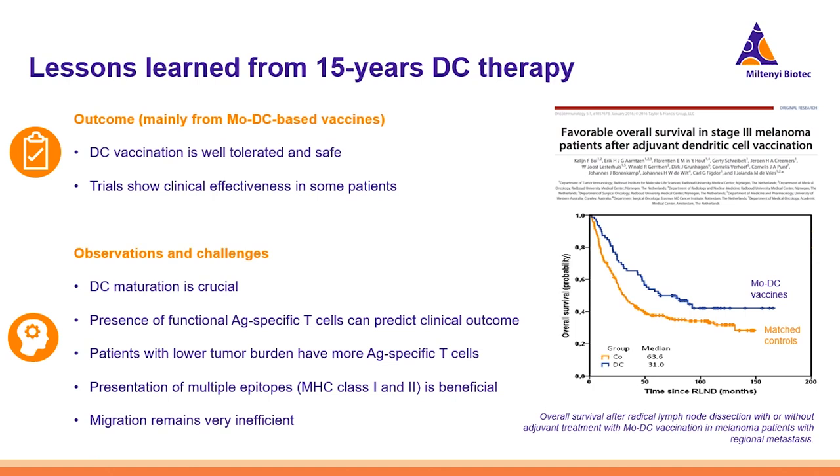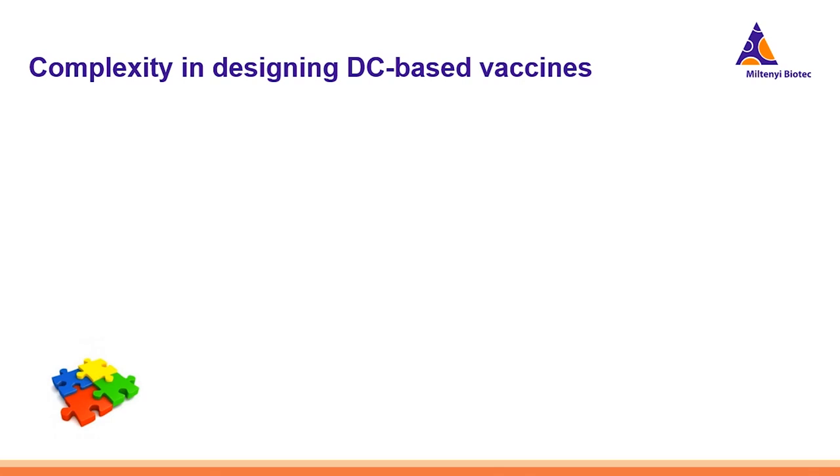Dendritic cell therapy has now been tested in several clinical trials for more than 15 years. What are the lessons learned? In general, it is well tolerated and has shown some positive results. However, it is still not optimal and needs further development to reach significant efficacy. It was observed that DC maturation is crucial, and that the presence of functional antigen-specific T-cells can really predict the clinical outcome in patients. Patients with lower tumor burden actually have more antigen-specific T-cells. It was also seen that presentation of multiple epitopes on MHC class I and II is beneficial. One big problem still is migration. The design of the DC vaccine involves several variables, and even one single wrong choice can cause a suboptimal performance or even a complete failure of the therapy.